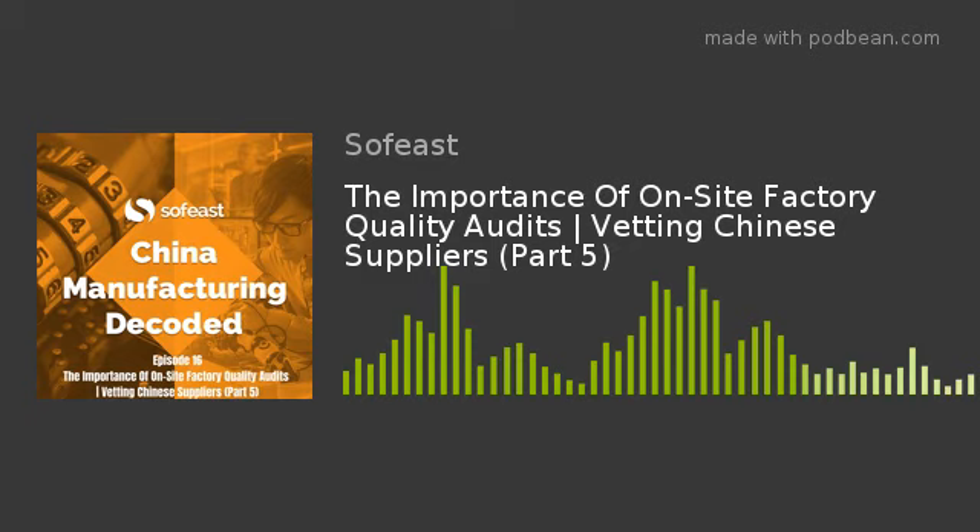Number five: the training and instructions for operators. If they don't even have work instructions, not very good. If they can't explain how people are trained, if they don't have morning meetings to flag things, if they've never heard of 5S — these things point to a factory you can't really trust to do a good job.